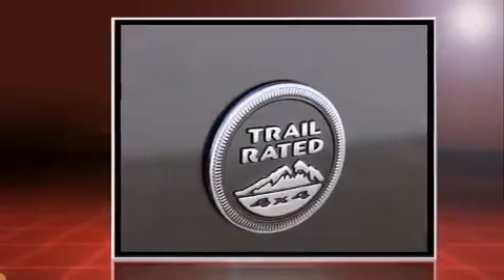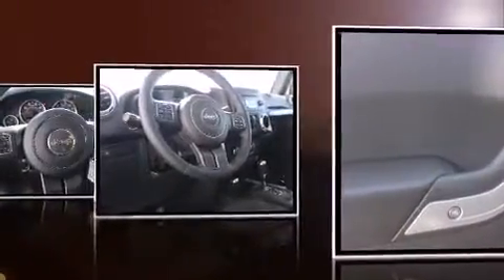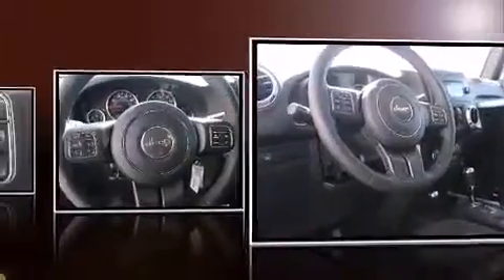The following features are included: a tachometer, a trip computer, an automatic dimming rearview mirror, fully automatic headlights, skid plates, remote keyless entry, and power windows.